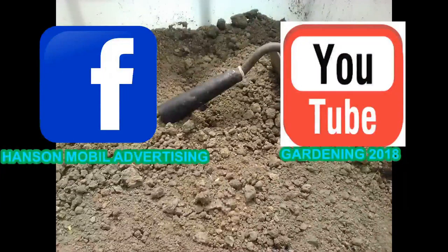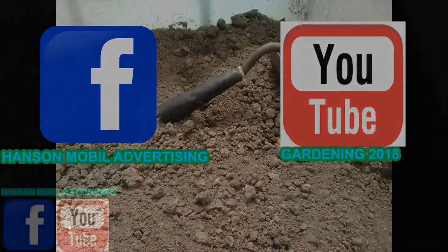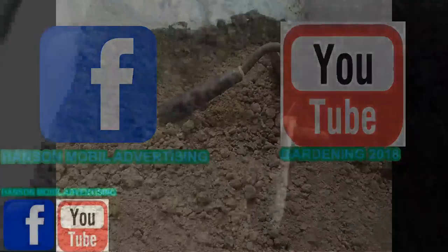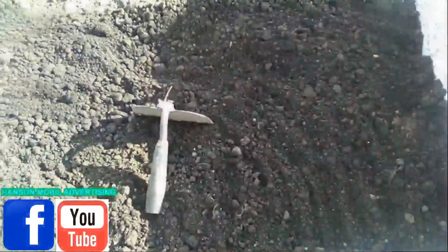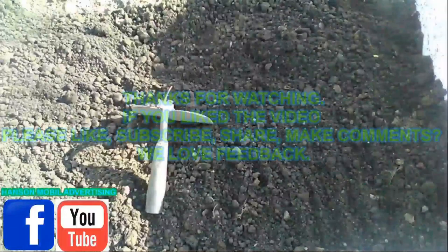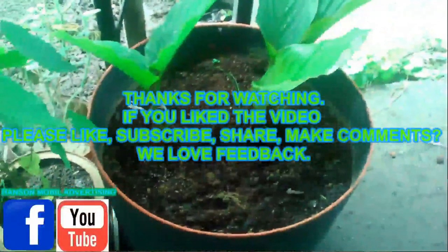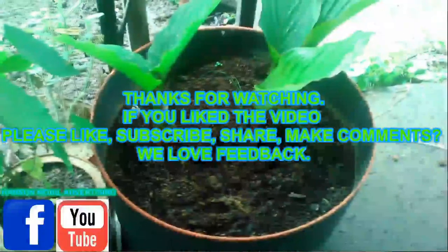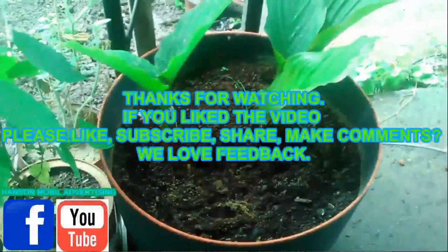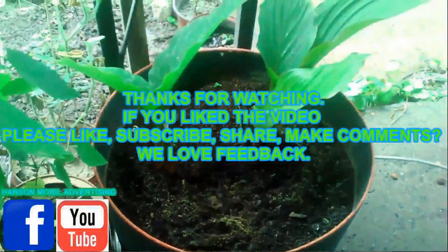Brought to you by Hanson Mobile Advertising on Facebook and Earth on YouTube. Thanks for watching — if you liked the video, please like, subscribe, share, and make comments. We love feedback.